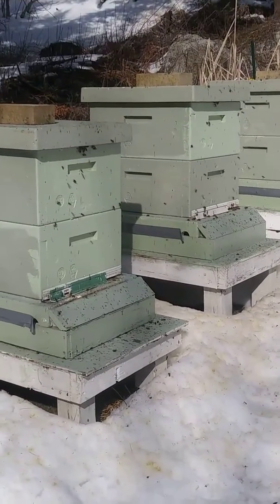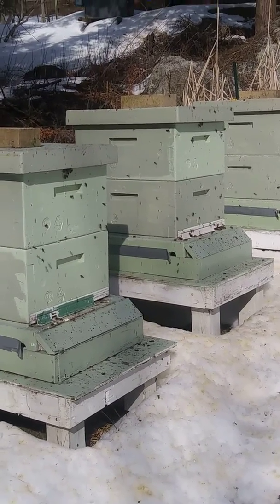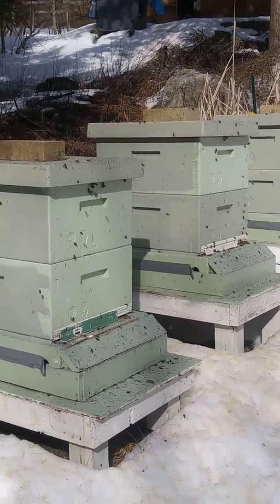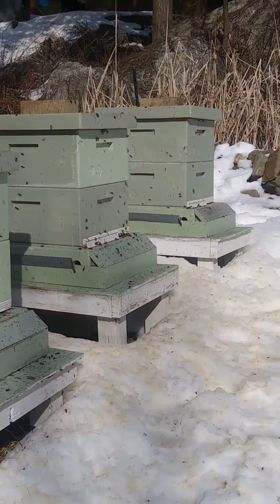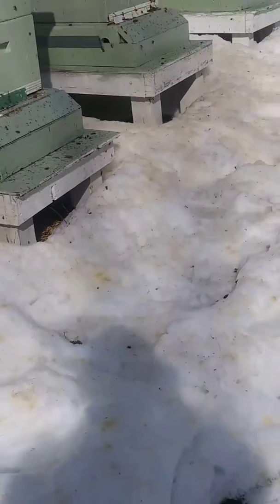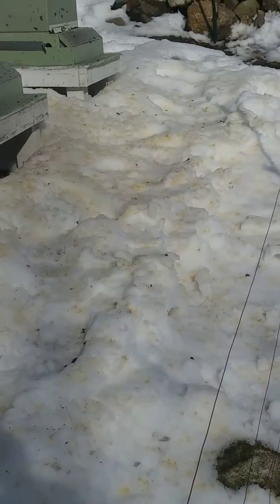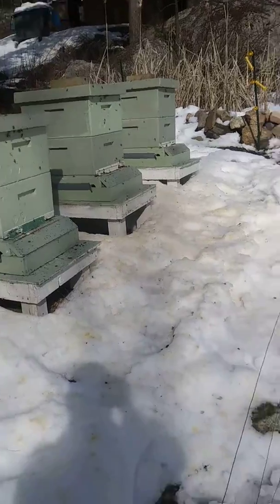Just a short video to show you — today's February 23rd, it's 1:30 in the afternoon and it's 41 degrees in the sun. As you can see, the bees from all three of my hives are flying and doing their cleansing flights. You can see the snow — the color of the snow — hopefully you can see that if I can stop shaking. There we go, you can see the snow color there.